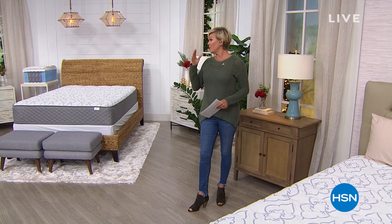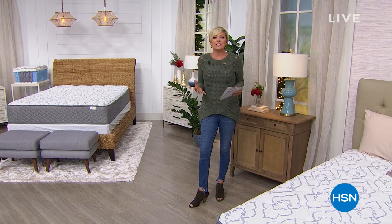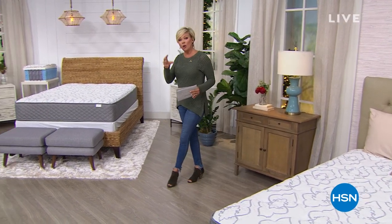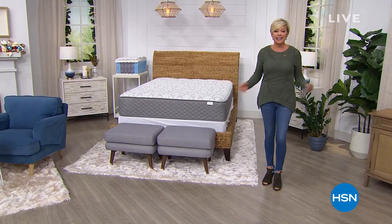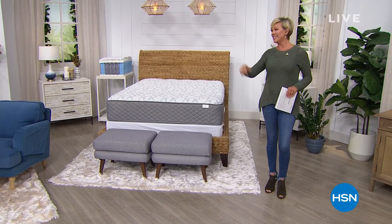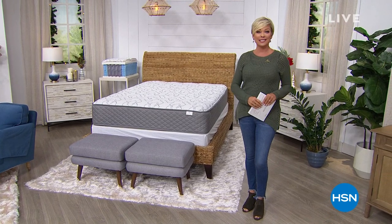We've put together one of the most exciting today's specials I've ever seen because it's the latest when it comes to what's going on in the world of mattresses. This is a hybrid — the best of coil and foam — and the best of everything because of our pricing today at HSN. It even includes all the shipping to your door. We're going to get into the details on this 10-year warranty mattress. Every size is less than $500. Let's take a look.